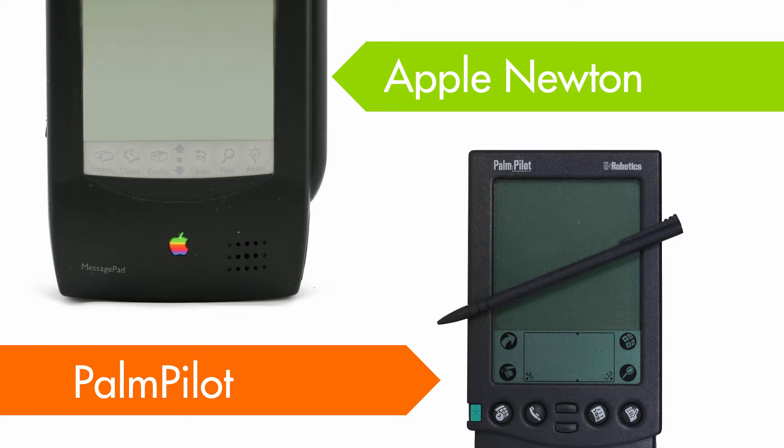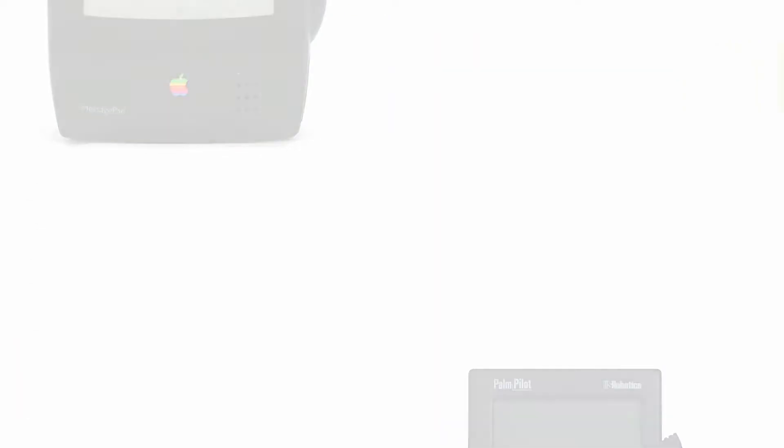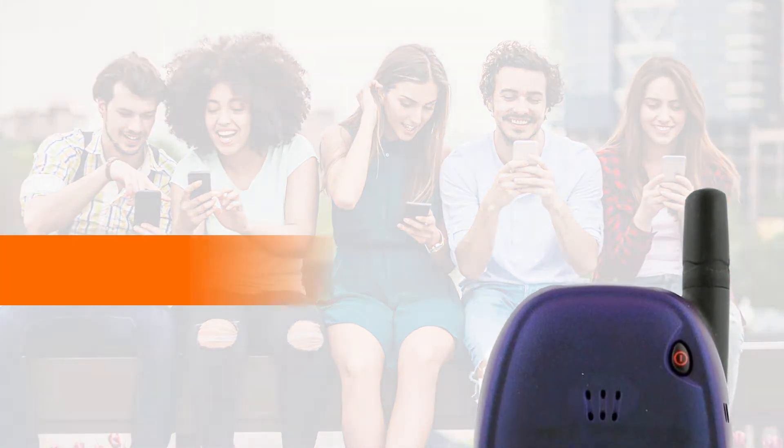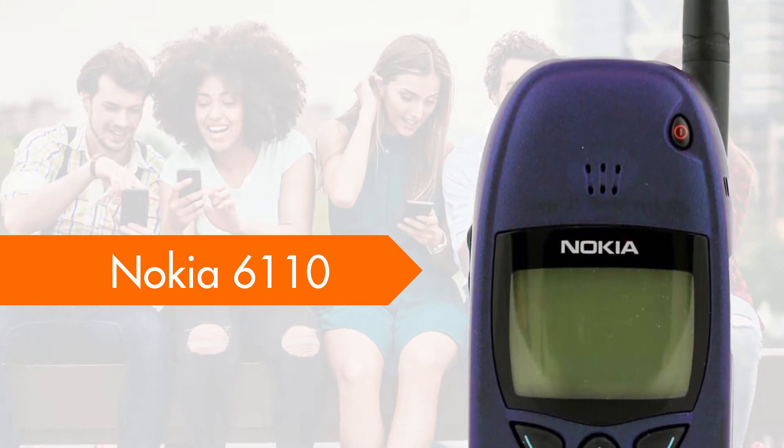With the explosion in mobile telephony, Arm's big break came with the release of the Nokia 6110, and with its Arm processor extending the battery life, this revolutionized the mobile market.